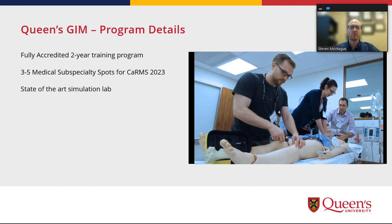One of the nice things is we have a state-of-the-art simulation lab which we can freely use for medical activities. In this picture are some of our prior trainees engaged in a simulated resuscitation event — it looks like an IO is being placed. We also do a lot of training for procedures in this lab as well.